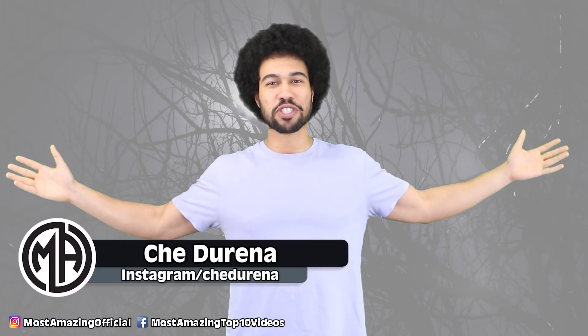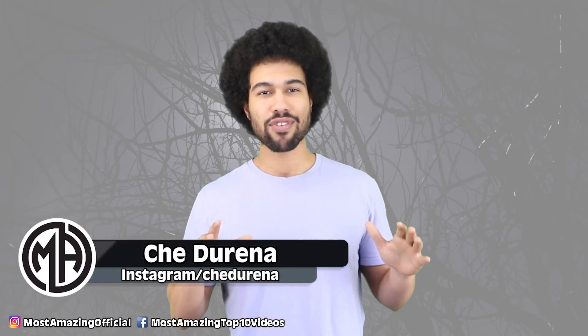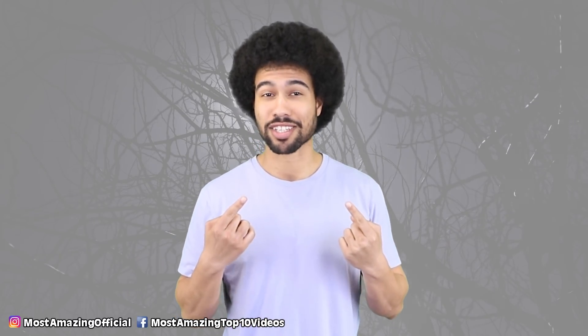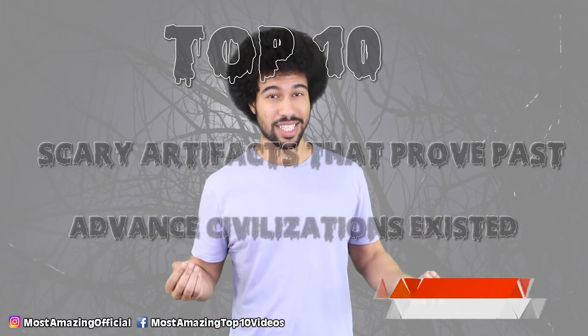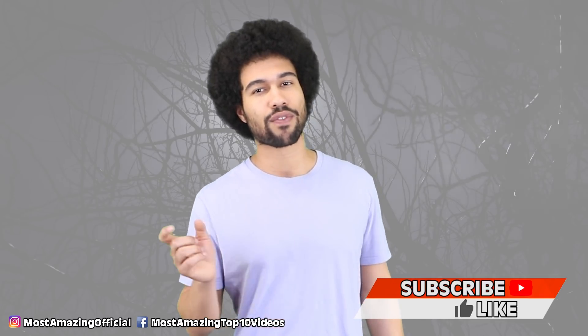Hey everyone, welcome back to the Most Amazing Top 10. I am your host Che Durena. Now everything in one way or another is lost to time — well, except my rugged good looks. But there are pieces of history left behind so we can try and piece together what has happened in the past. So today we are going to do some digging and find out what used to be, with our list of 10 scary artifacts that prove advanced civilizations used to exist. Like always make sure you like, comment, subscribe and hit the little notification bell.